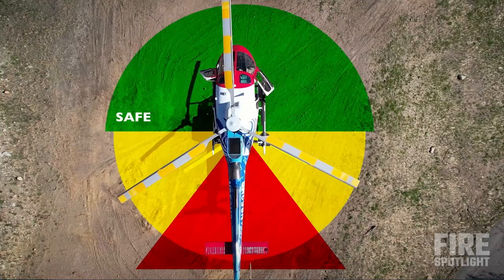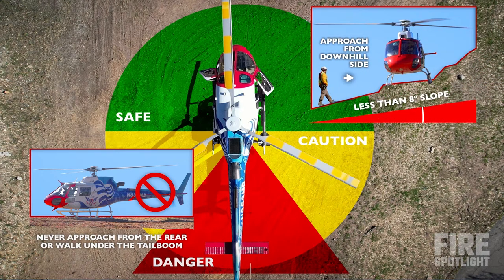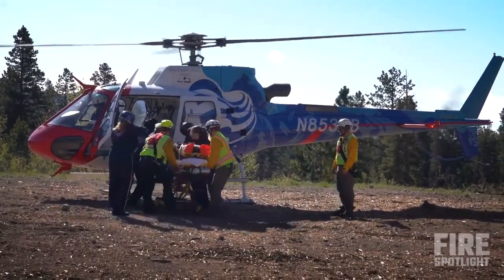Approach and depart from the safe zone. Never walk into the danger zone or behind the aircraft. Never walk under the tail boom or around the tail rotor. Approach from the downhill side on uneven terrain. Please ensure that you and the patient have no loose clothing or items that may become a hazard.